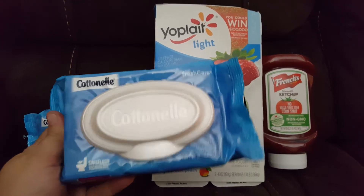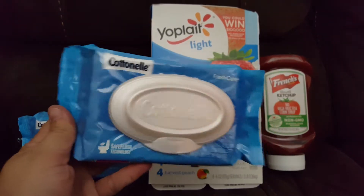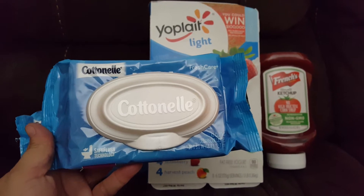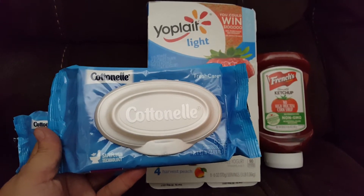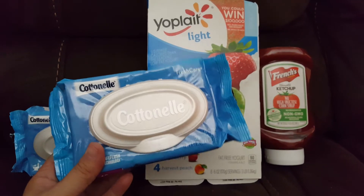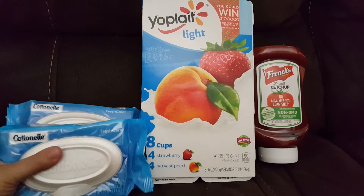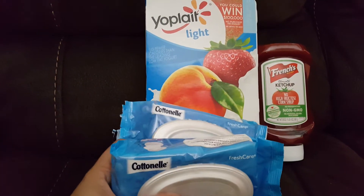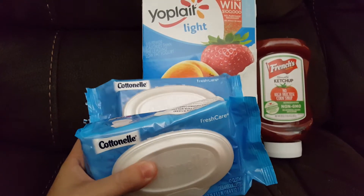The Cottonelle wipes are $2.24 because they're not in the container, so they're a little bit cheaper. There's a dollar off coupon on coupons.com and also a dollar off coupon in the 4/9 Red Plum insert, so you would pay $1.24 per pack.